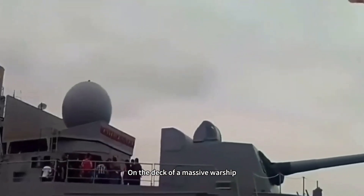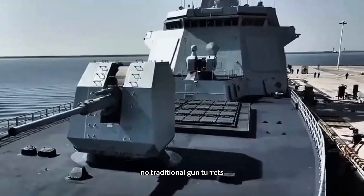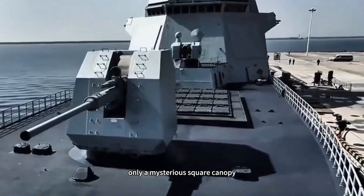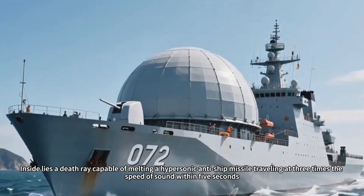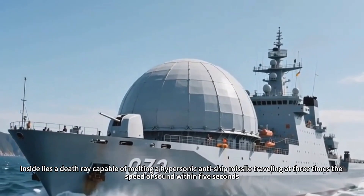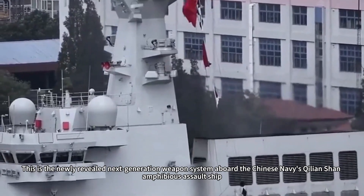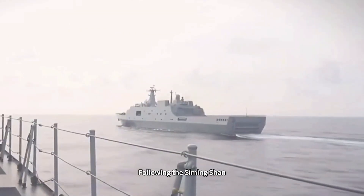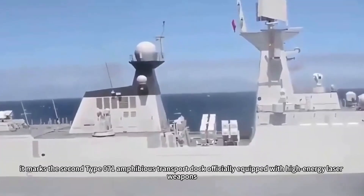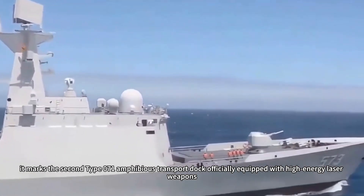Have you ever seen this scene? On the deck of a massive warship, there are no missile silos, no traditional gun turrets, only a mysterious square canopy. Inside lies a Death Ray, capable of melting a hypersonic anti-ship missile traveling at three times the speed of sound within five seconds. This is the newly revealed next-generation weapons system aboard the Chinese Navy's Kilian Shan amphibious assault ship — the second Type 071 amphibious transport dock officially equipped with high-energy laser weapons.